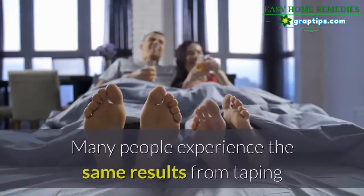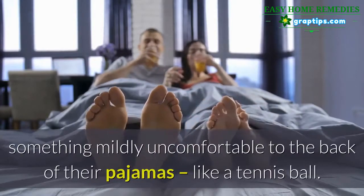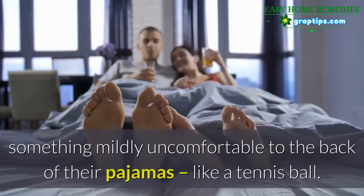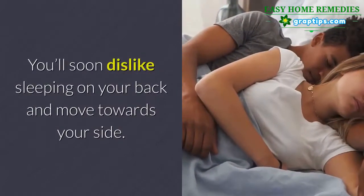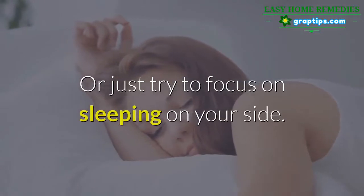But you don't need to invest in a brand-name sleep position trainer to test this out. Many people experience the same results from taping something mildly uncomfortable to the back of their pajamas, like a tennis ball. You'll soon dislike sleeping on your back and move towards your side — or just try to focus on sleeping on your side.